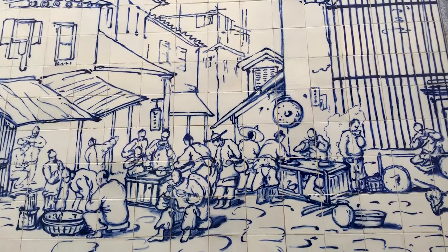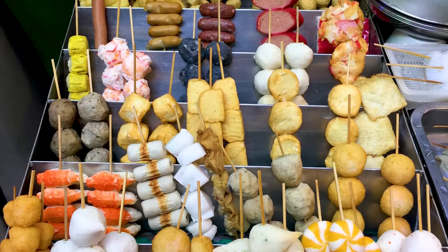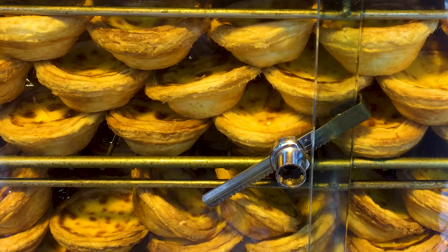And of course, there's the street food — Cantonese dim sum, followed by Portuguese tarts.